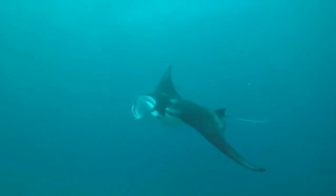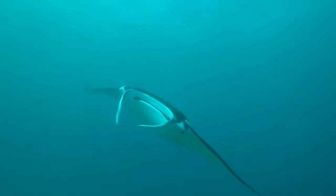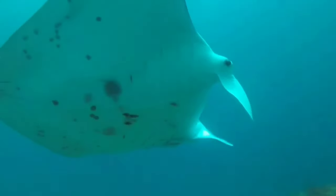This is a manta ray. The manta ray, Manta birostris, is one of the largest ray species in the world. The width of the body from the tip of the pectoral fin to the tip of the other reaches almost 6 to 8 meters.